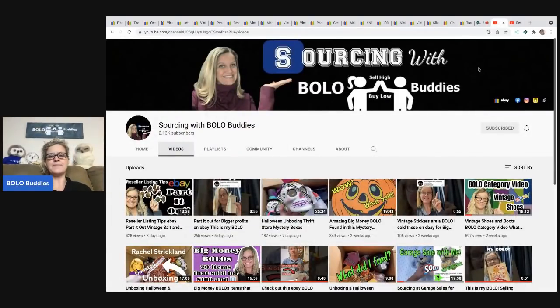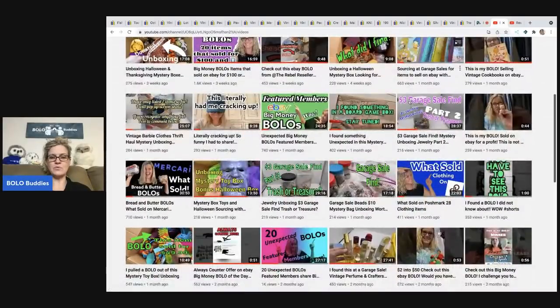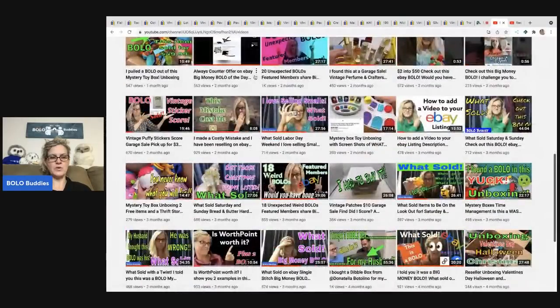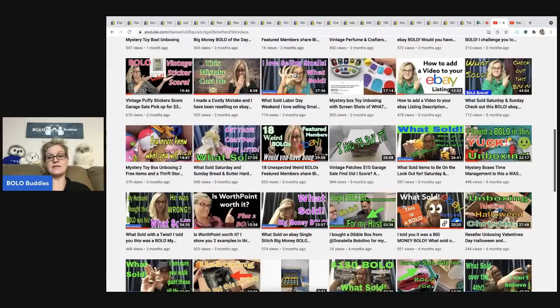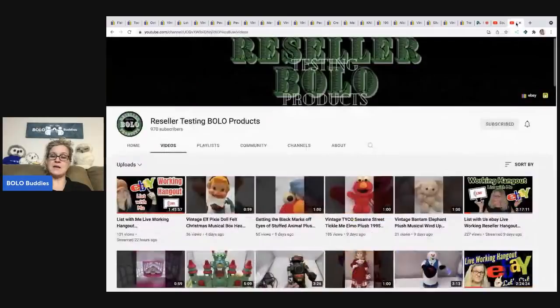If you're new to the channel, I also have another channel called Sourcing with Bolo Buddies where I unbox mystery boxes from thrift stores. I also have a video on whether WorthPoint is worth it. Check out my Reseller Testing Bolo Products channel where I test items and do live working hangouts for motivation to list. Thanks so much for watching — be sure to like, comment, subscribe, and share, and leave me a hat emoji in the comments!